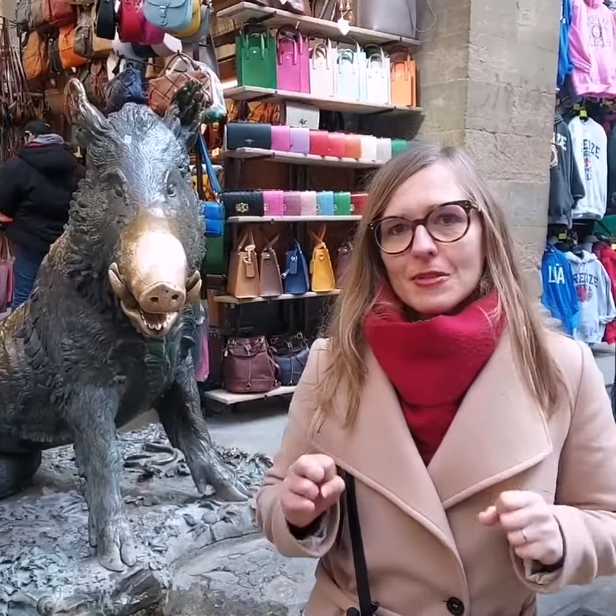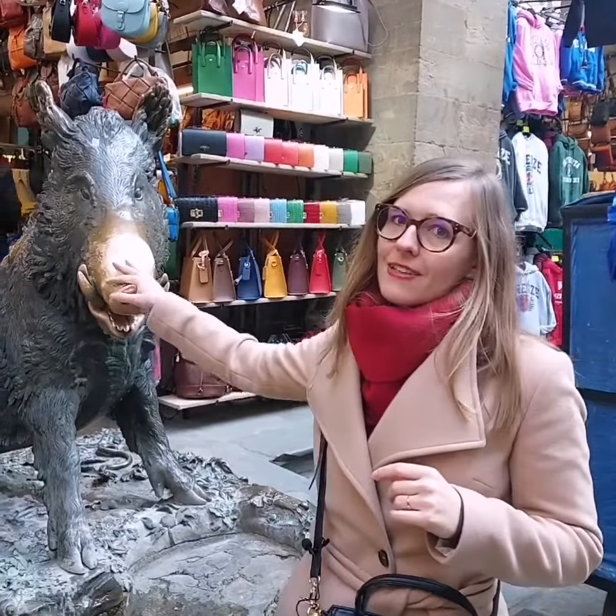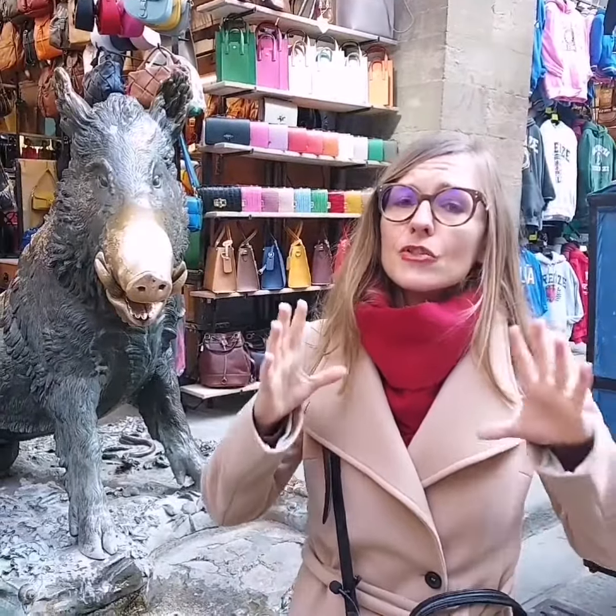Mass tourism changed this part of Florence. You won't find luxury goods at the market anymore, and too many hands touching the Porcellino became a threat to this precious baroque work. This is why the municipality of Florence decided to move the statue to the Bardini Museum and place here a modern copy.